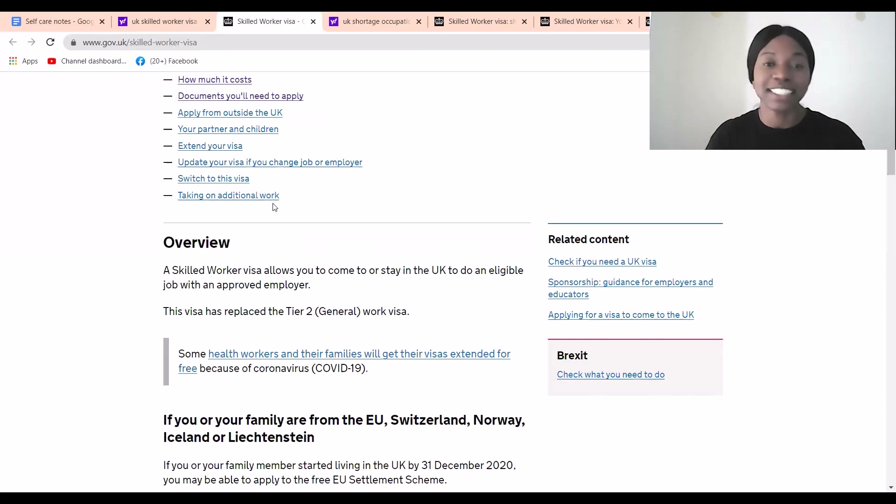Even if it seems difficult at the beginning, the secret to achieving anything is taking that first step — sending that email, browsing the site, organizing your CV. Go to Canva or a similar tool, use a template, put in your own details, and build your CV. Then go ahead and apply. I wish you the very best. Please like, subscribe, share with someone who needs this, and I'll see you in the next video.